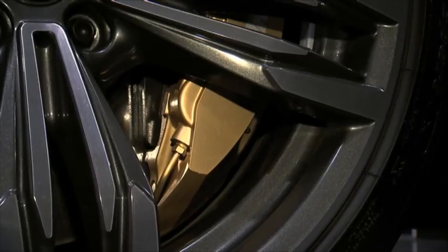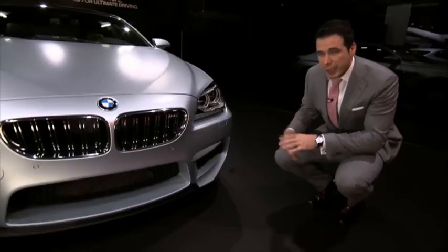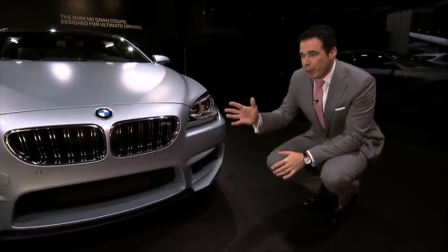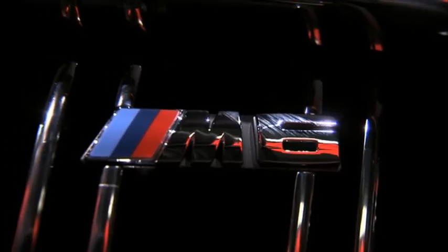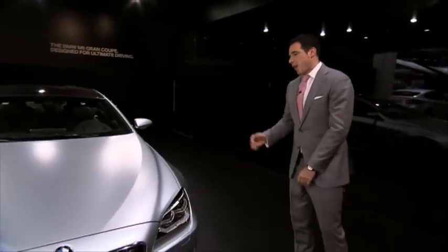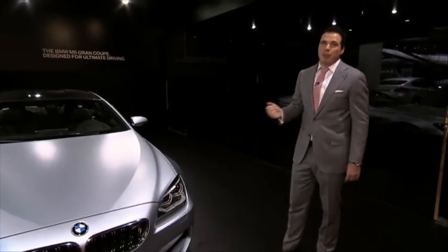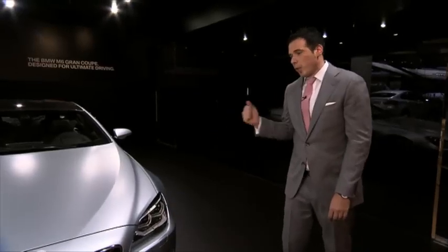Moving to the front of the car, as you can expect from the M guys, they've decided to include very large air intakes that dominate the road. The designers took it a step further and designed specifically styled kidney grills with the M6 logo. And to top it all off, BMW is giving us one of the most beautiful paints ever — it is called BMW Individual Frozen Silver. This is the BMW M6 Grand Coupe.